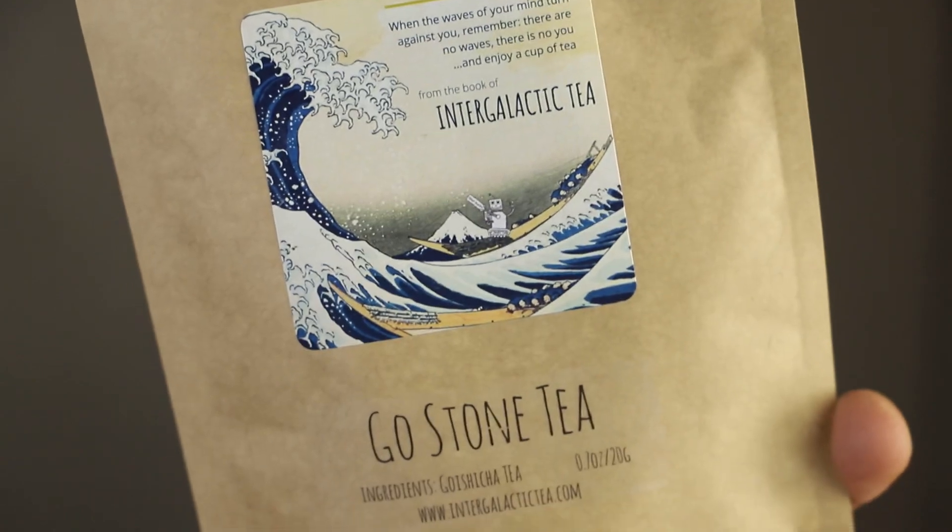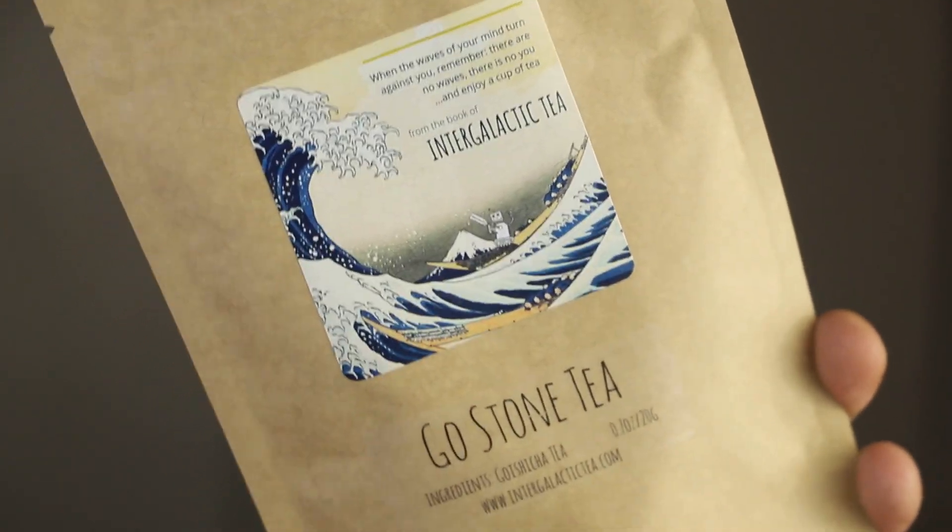The next one is Intergalactic Tea's Goldstone Tea. I am super excited to give this a shot. It reads: 'When the waves of your mind turn against you, remember there are no waves, there is no you — and you enjoy a cup of tea. From the book of Intergalactic Tea.' Goldstone Tea. Ingredients: Goishika Tea, 0.07 ounces or 20 grams. I read on Ross's post that she included notes of Umi, Jujube, Taro, and Coconut. I believe this is some type of Japanese tea like Sencha. I am super excited to try this one.